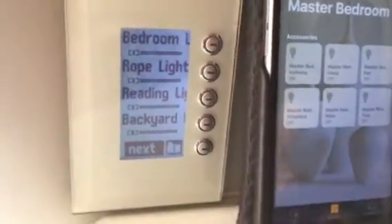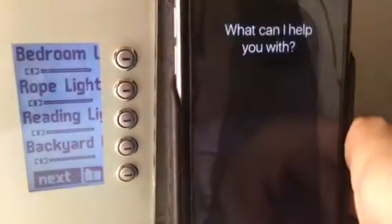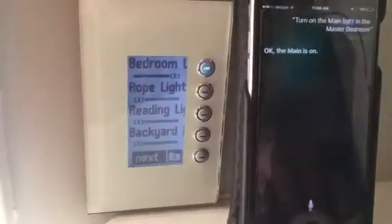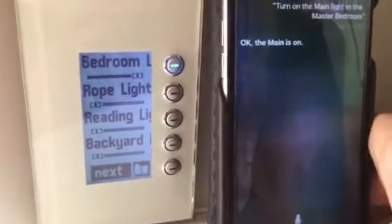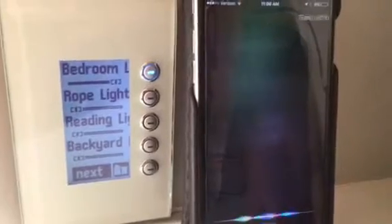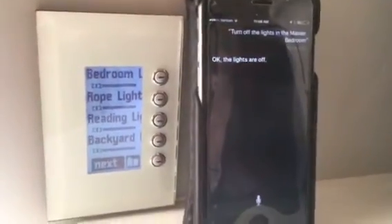In addition to that, I can hold on and talk to Siri. Let's see if it works. Turn on the main light in the master bedroom. Okay, the main is on. So you can see the light did get turned on. And if I turn it off, I can say: Turn off the lights in the master bedroom. Okay, the lights are off. So that's just a brief demo of Siri.